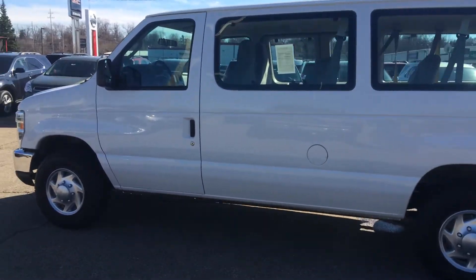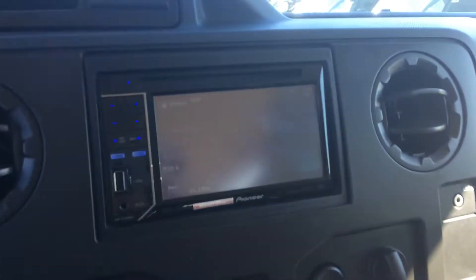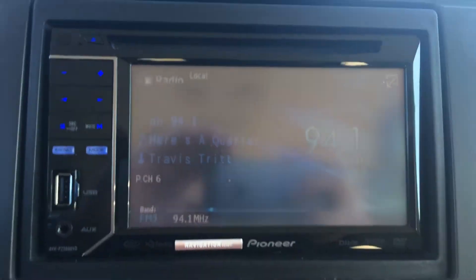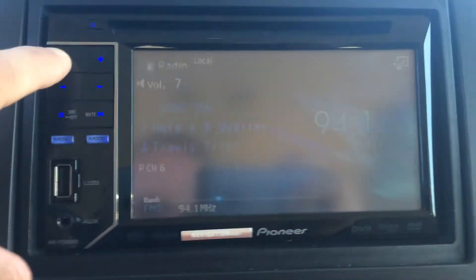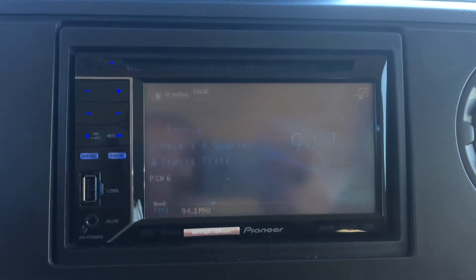It's a 2010 Ford E350. It's only got 65,000 miles. Priced at $18,990 — that's the book value, which is well over $20,000. It's got an aftermarket navigation-ready stereo with USB and auxiliary ports — a Pioneer aftermarket radio.